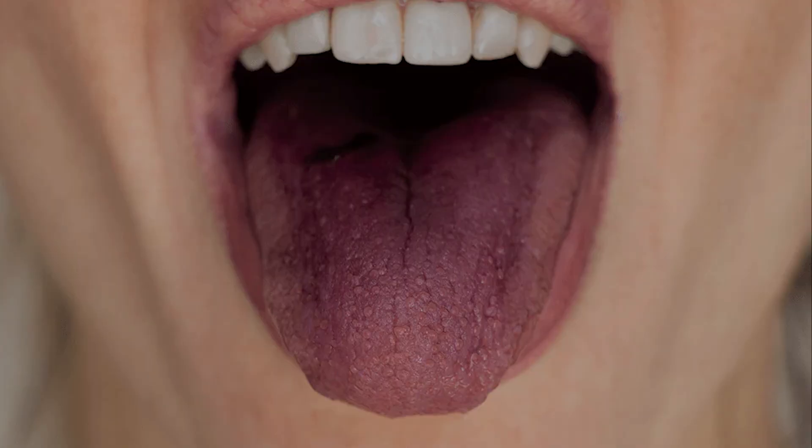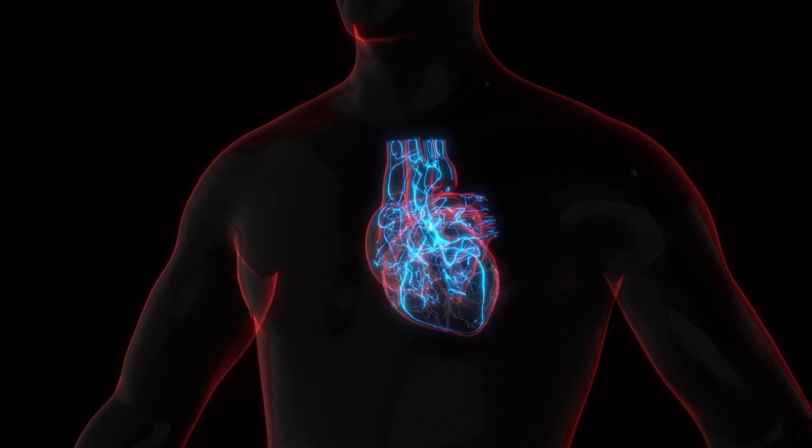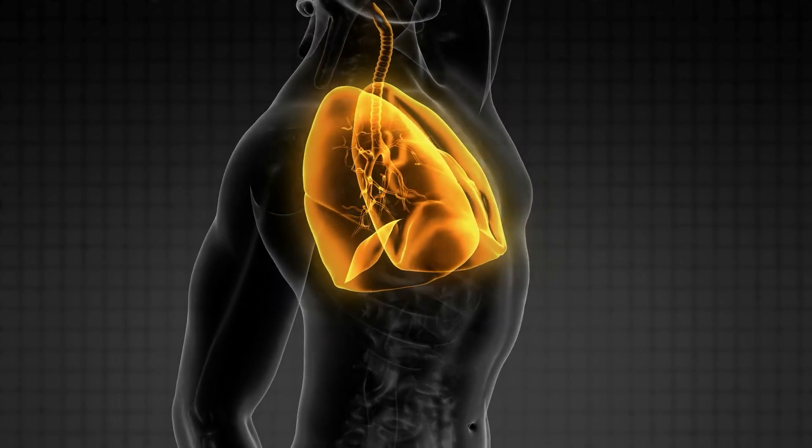Number four: a purple or blue tongue. A purple or blue tongue is a serious warning sign, indicating that your blood isn't carrying enough oxygen — a condition known as hypoxia. A bluish tongue can be linked to heart failure, where your heart struggles to pump blood efficiently. It can also point towards respiratory problems; chronic conditions like COPD or severe asthma can limit the oxygen your lungs absorb, which can show up as a blue tongue. If you notice a blue or purple tongue alongside symptoms like shortness of breath, chest pain, or dizziness, seek medical help immediately, as this could be a life-threatening condition.